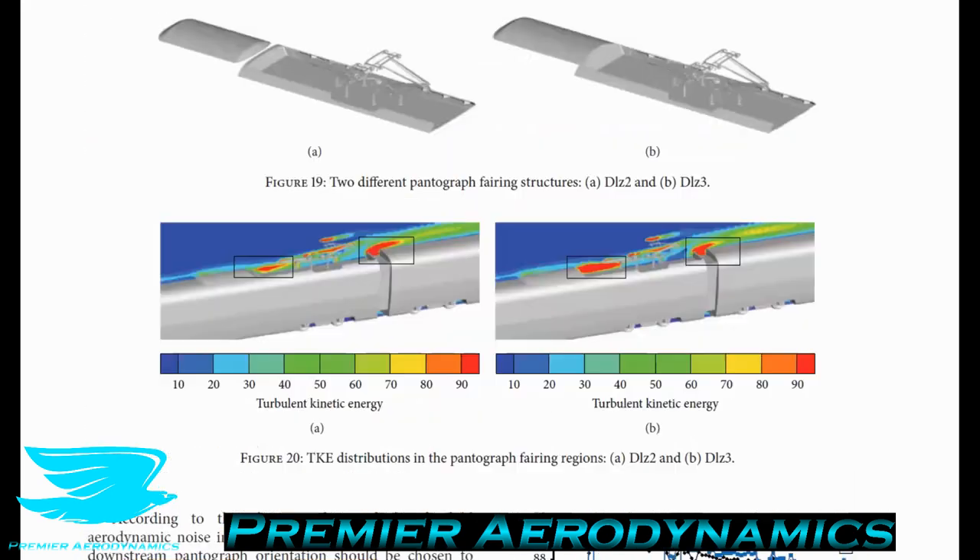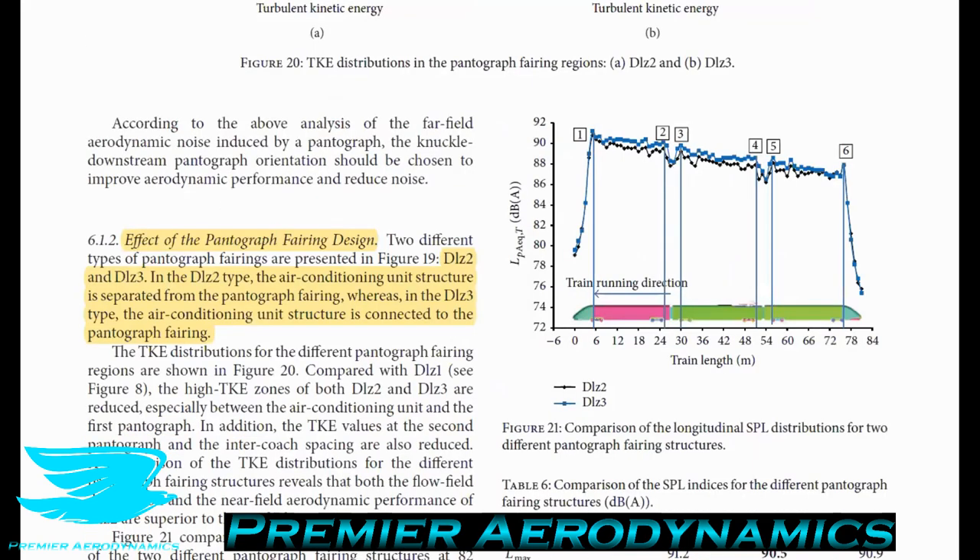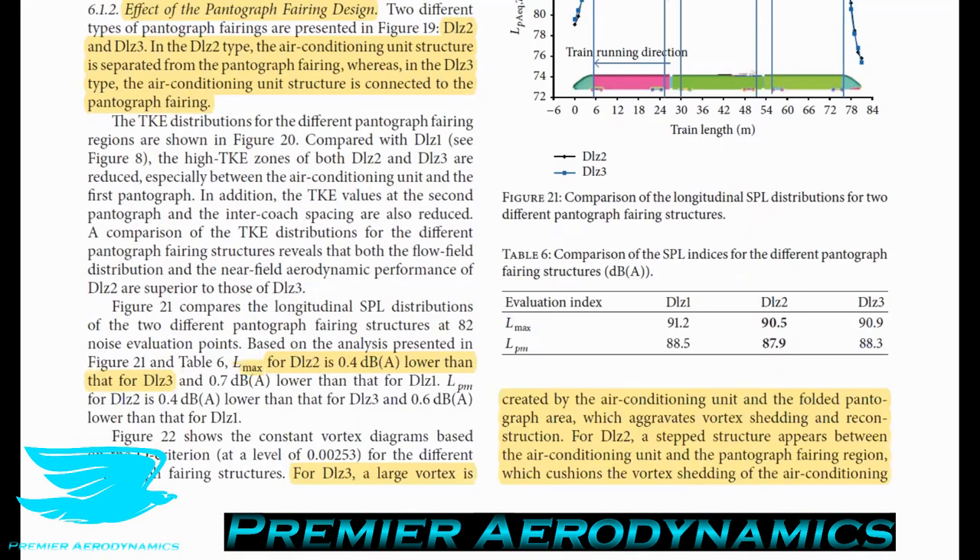They also investigated the pantograph fairing design — the shielding structure around the pantograph that includes the transformer and air conditioning unit. Two configurations were tested: one with the air conditioning unit slightly detached from the fairing, and one with it completely attached. When the air conditioning unit is separated, there is a drop in maximum sound of 0.4 decibels. It's not a huge difference, but 0.4 decibels is still a decent reduction for such a minor geometric change.